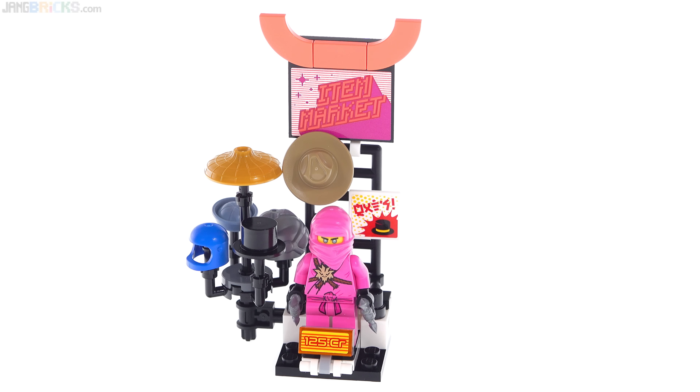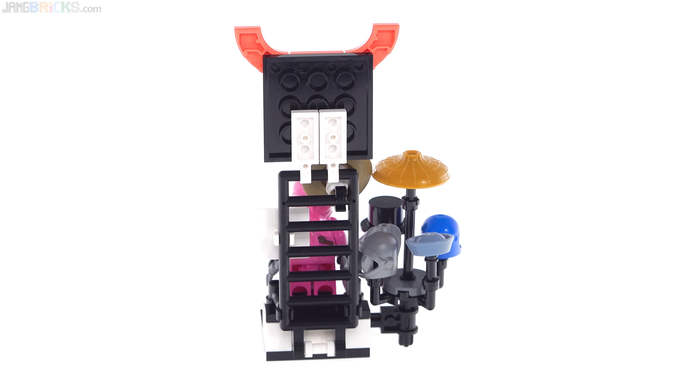Here's how it looks from around the back. There's really not a lot of focus on the structures in this set, but at least they hold a bunch of accessories and look pretty decent.